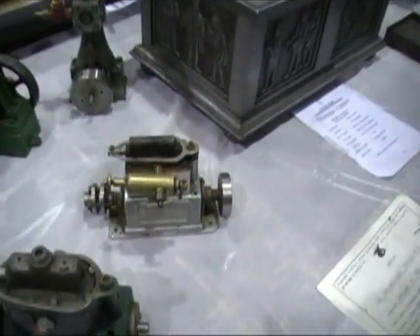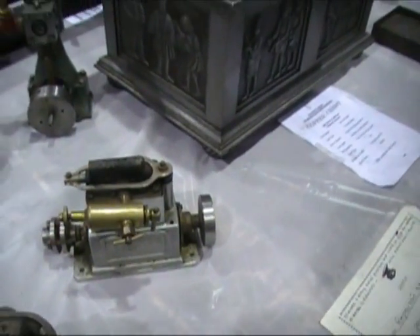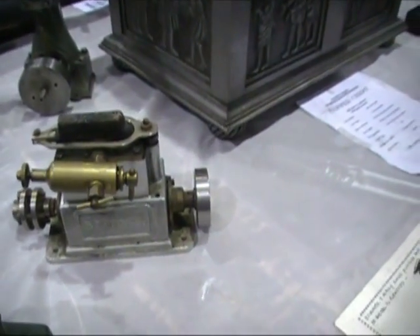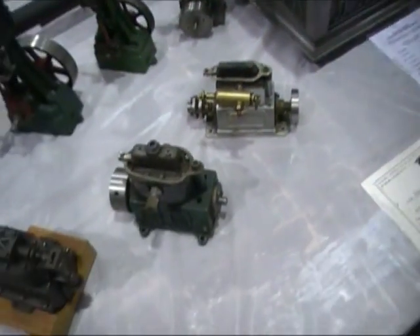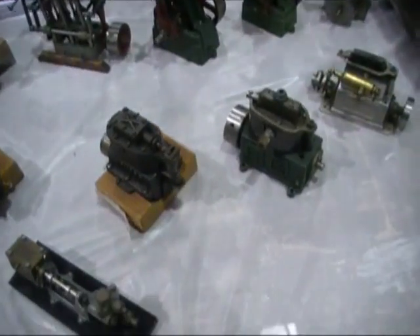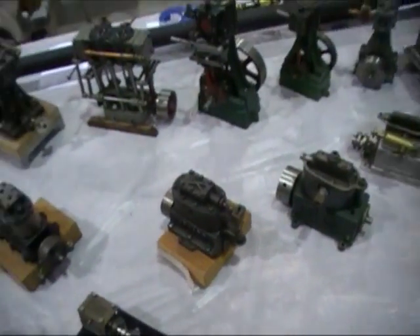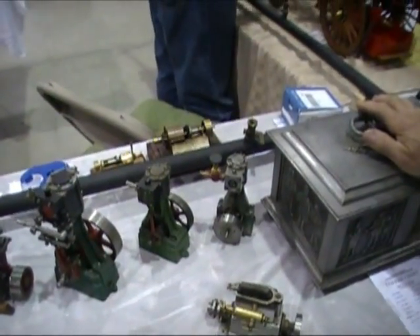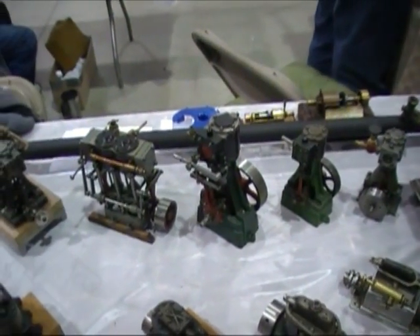I don't think I've seen so many Stuarts in one place, especially some of the older stuff. Yeah, the older stuff is really hard to find. These are all yours? Yeah, that's a rare one. I have one that's not quite complete, but that's the only one that I have that's complete.